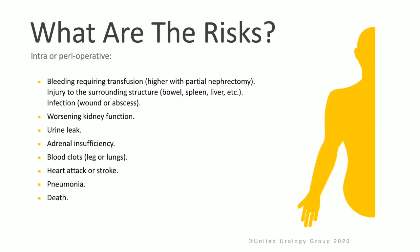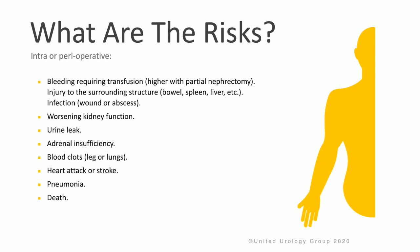The risks of kidney surgery include bleeding that may require transfusion, injury to surrounding structures, or infection. Patients could experience worsening kidney function, a urine leak, adrenal insufficiency, blood clots, heart attack, stroke, pneumonia, or even death. Risks that may be seen later or chronically are kidney failure or insufficiency, bleeding in the urine, infection, or bowel obstruction.